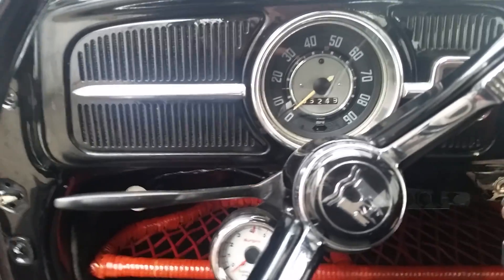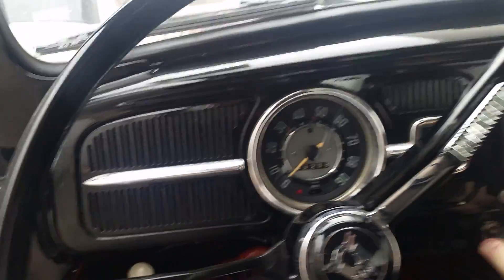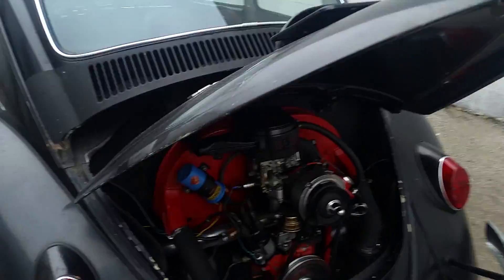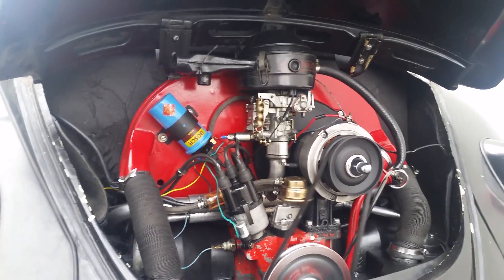She starts very good. It's cold here in New York, got to warm up a little. It's got a brand new rebuilt motor and she runs excellent.